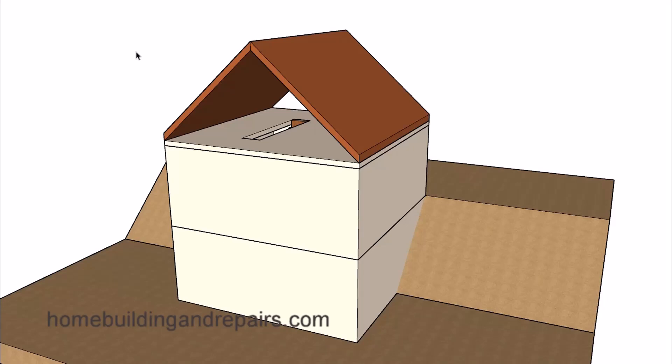Number one: stairways not within or serving a building, porch, or deck. Number two: stairways leading to non-habitable attics, which in most cases is going to be your garage attic. Number three: stairways leading to crawl spaces.